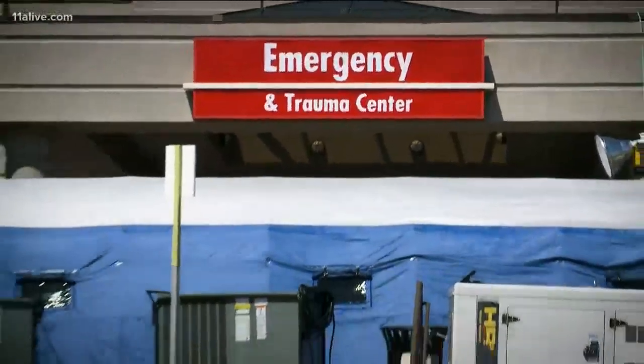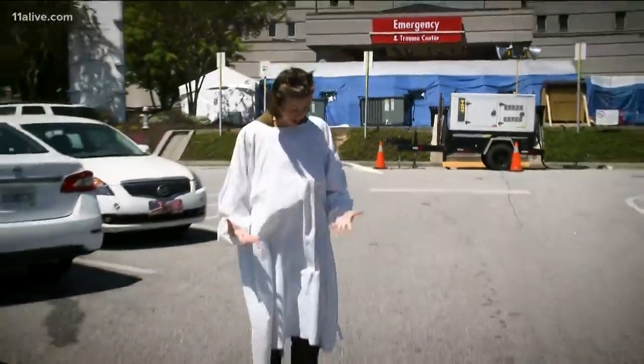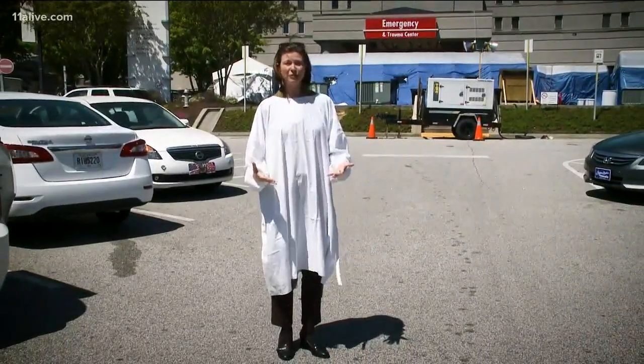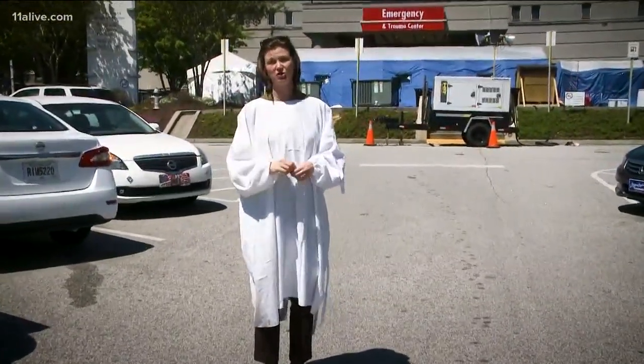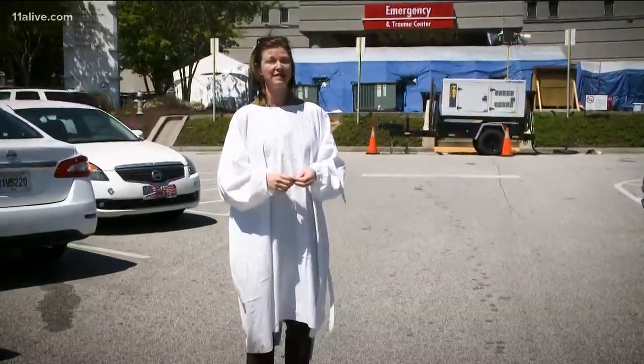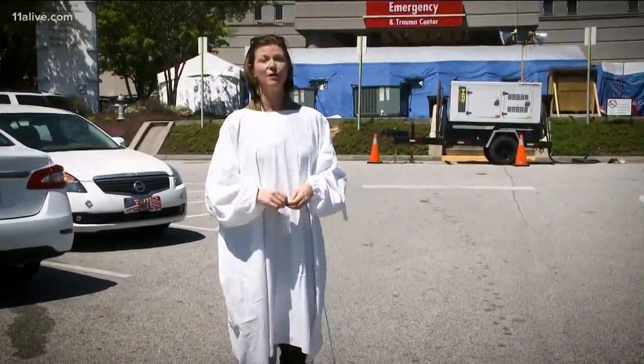But now the hospital has a new call for help: gowns. They say right now medical staff are going through as many as 7,000 of these a day. So if you have a sewing machine or even some fabric you can donate, we've put a link on our website for how you can help.